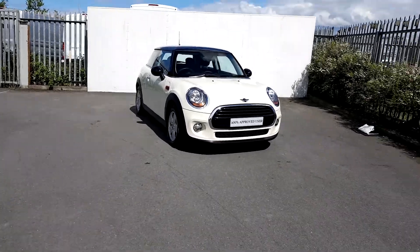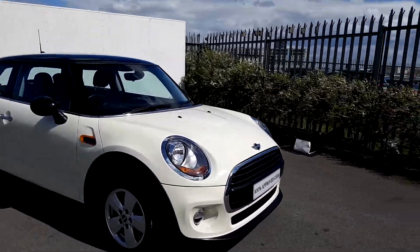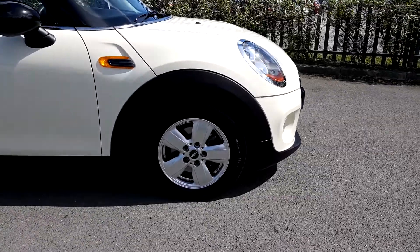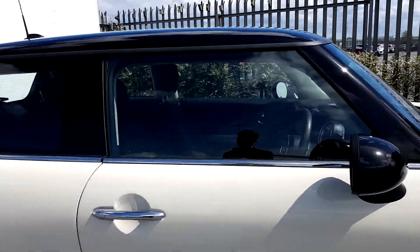Dylan here from MINI at Joe Duffy Motors. Today I'm going to be showing you this MINI 1D 3-door hatch. The colour of the car is pepper white. It's got 15-inch alloy wheels with run-flat tires. The roof and the mirror caps are both black and it's got an aluminium exterior trim.